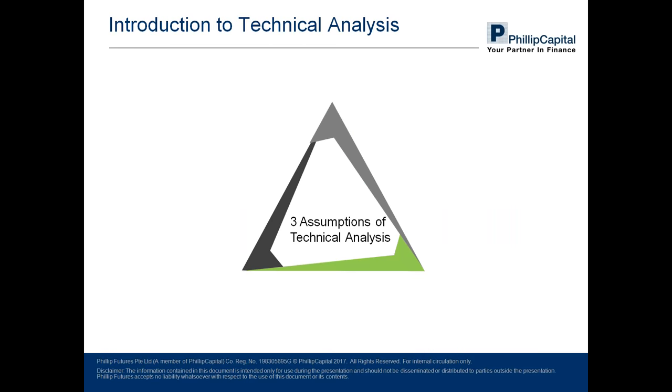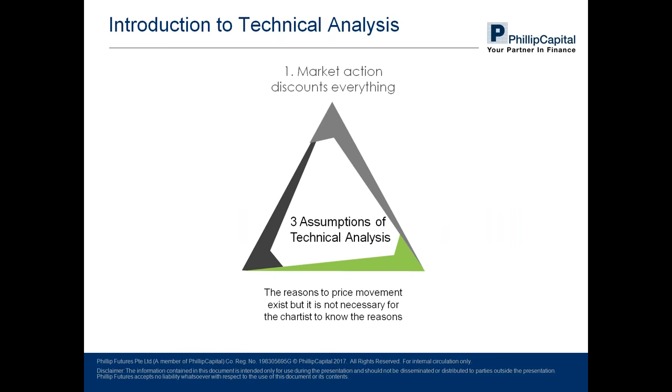There are three assumptions upon which technical analysis is built. First: market action discounts everything. Despite knowing that price movements are reflections of market reaction to fundamental economic reasons, technical traders deem it unnecessary to understand those reasons in order to plot their charts. Charting is the main tool they use for analysis.